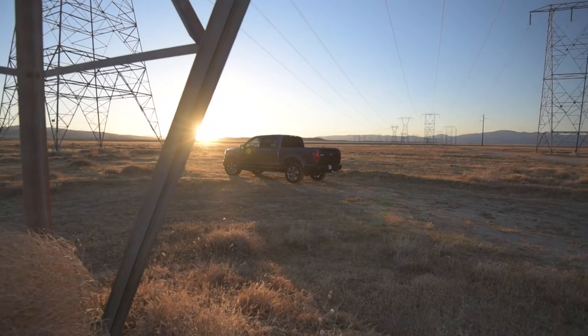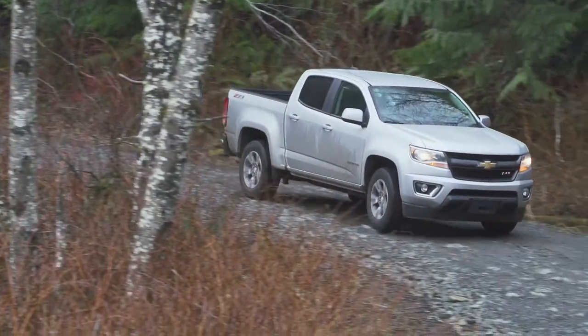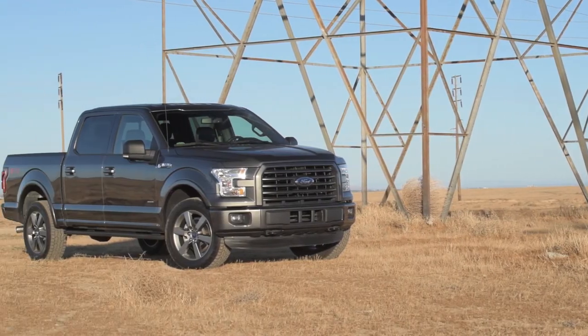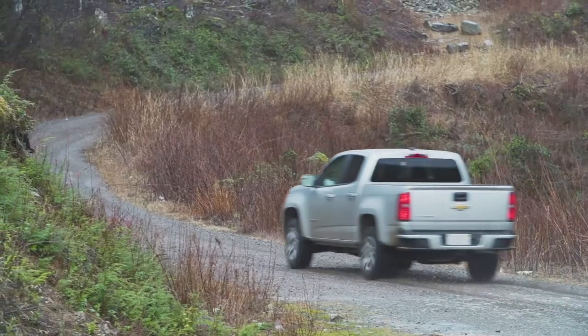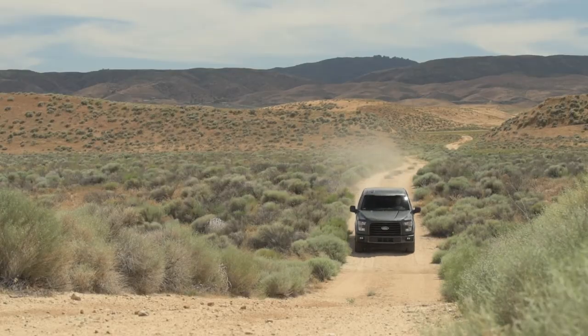Both the Ford F-150 and Chevy Colorado saw significant upgrades for the 2015 model year. To pick which is right for you, see which ones are available. To pick out a used truck of your own, visit AutoNation.com or your local AutoNation dealer.